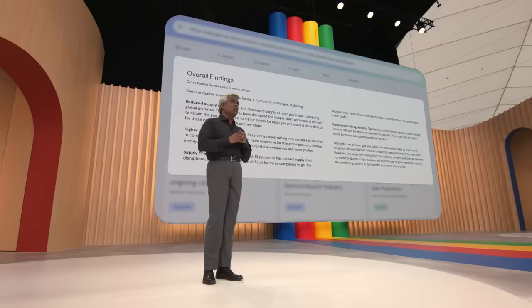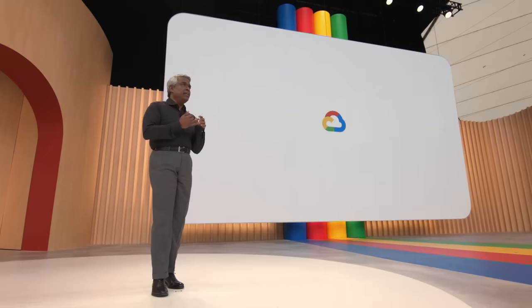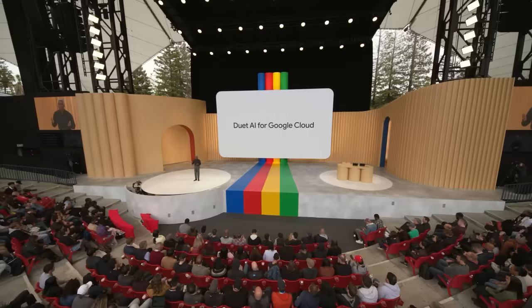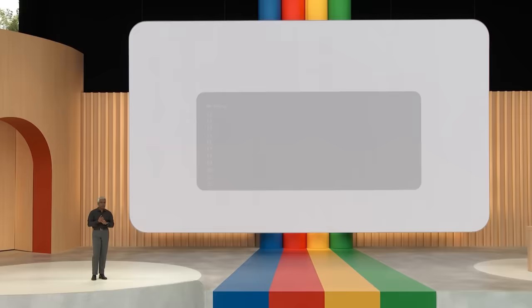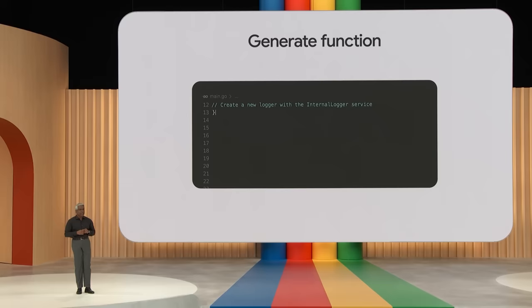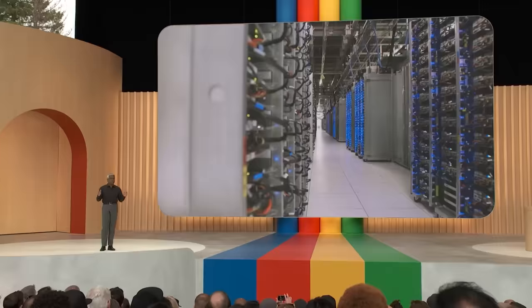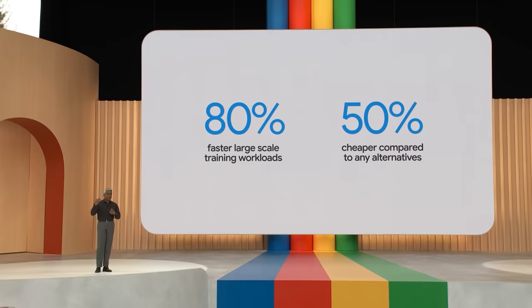You can also choose the best model for your specific needs across many sizes that have been optimized for cost, latency, and quality. The second way we're helping you is by introducing Duet AI for Google Cloud. Duet uses generative AI to provide developers assistance — it can provide contextual code completion, offer suggestions tuned to your code base, and generate entire functions in real time. The third way is by building all of these capabilities on our AI-optimized infrastructure, which makes large-scale training workloads up to 80% faster and up to 50% cheaper compared to any alternatives.